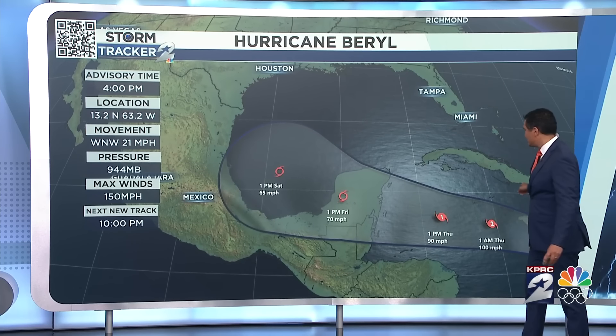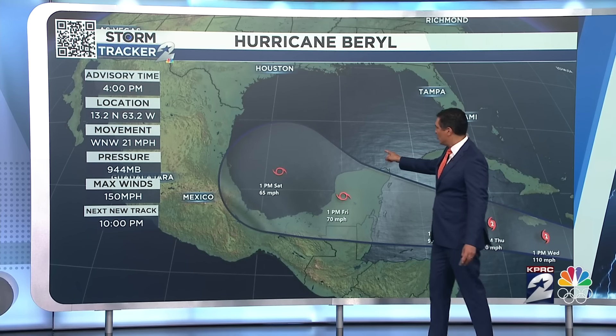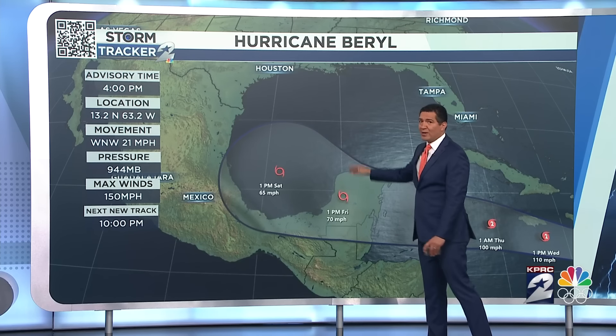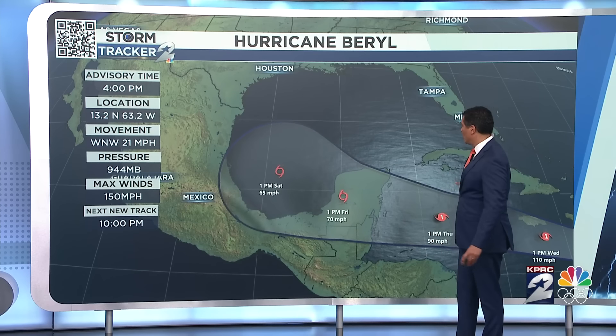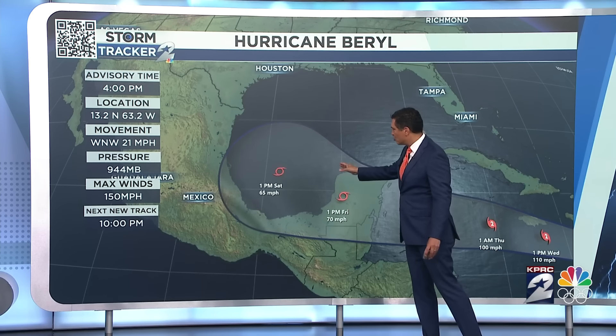If it follows this northern tip, it's still spending a lot of time over water and not much time on land. So as it enters into the Gulf of Mexico on this northerly track, it could very easily still be a hurricane. If it goes over land, though, it's going to have a tough time recovering, and what you're looking at is a tropical storm.